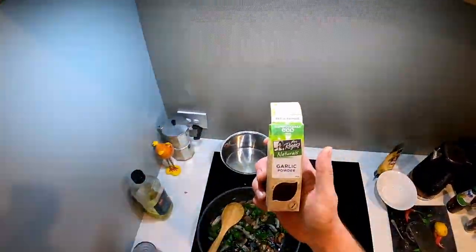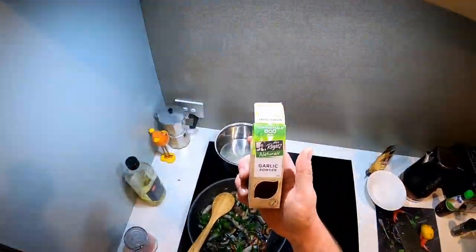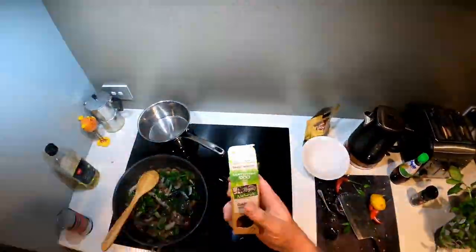Almost forgot the most important ingredient - garlic. I've just got to use the powder stuff.